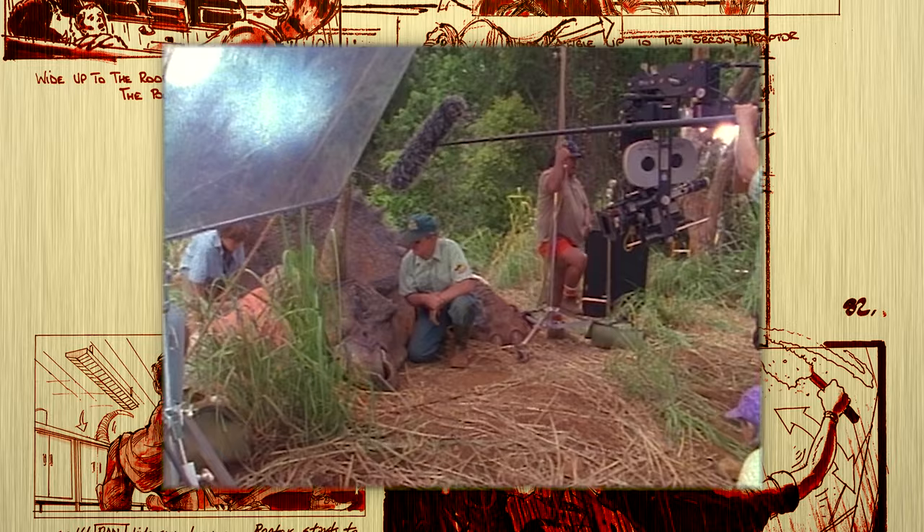All of this is well and good — the animatronics are groundbreaking, the computer-generated imagery is beyond anything that's come before, the acting opposite the dinosaurs brings these creatures to life — but none of it would have worked had it not been for the post-production team over at Skywalker Sound.